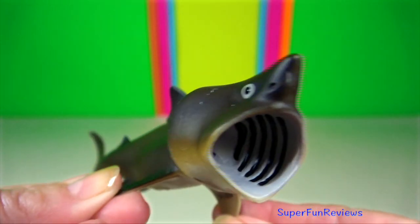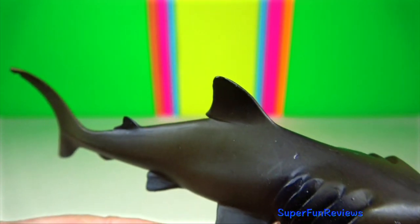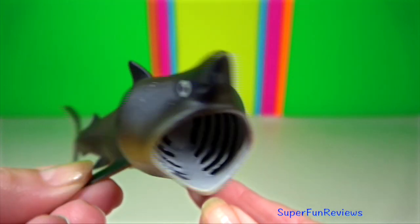Basking shark. They are the second largest shark in the world, with an average adult size of between seven and eight metres.